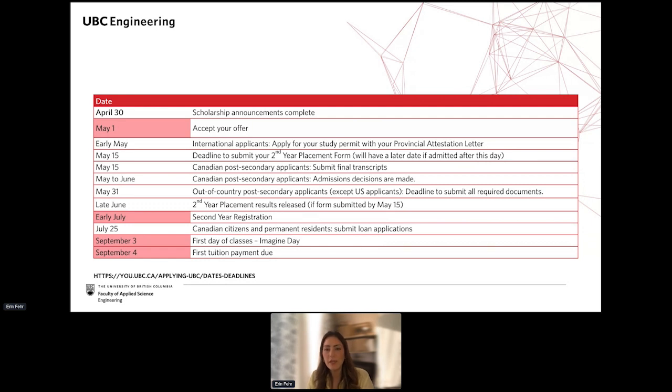If you are being admitted later, you'll usually have about two weeks to accept your offer from the time of receiving an offer letter. Once you accept your offer, you'll get access to Workday and be given your CWL, which you can use to submit the second year placement form. If you've been admitted before May 15th, be sure to submit the form by May 15th.